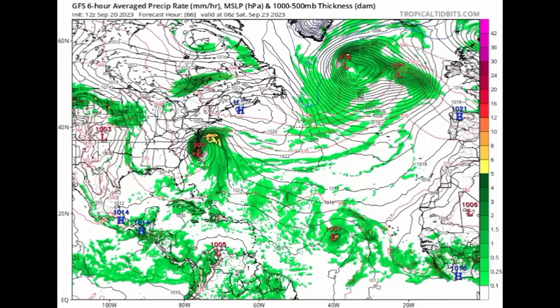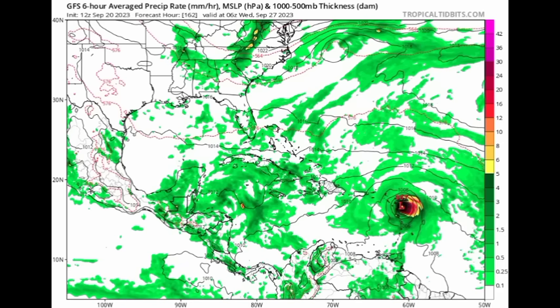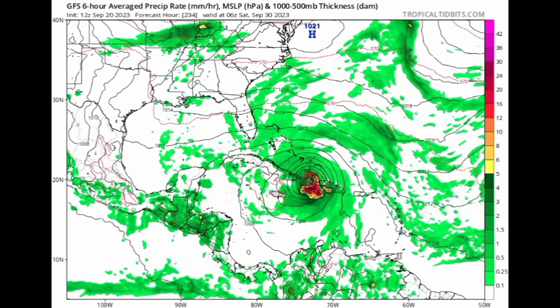Looking at the GFS model as of the latest 12z update: heading into this week we can see it expecting the southeastern U.S. system to be developing — pressure around 990 millibars, likely a subtropical storm. Zooming into the Caribbean and heading to next Wednesday, a week out, we can see some moisture increase across the northwestern Caribbean, and that system showing a pressure of 967 millibars — definitely a hurricane — approaching the Caribbean and eventually making its way across parts of the Greater Antilles toward Haiti.